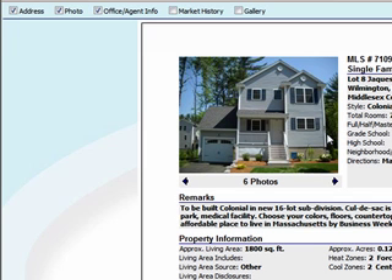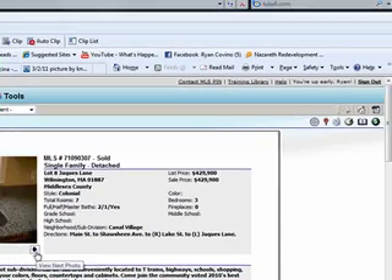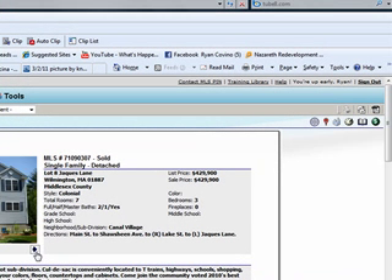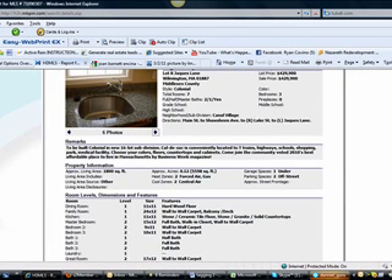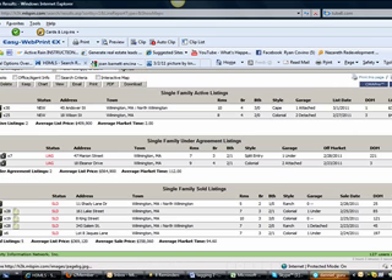Lot 8 Jack Lane is over by the Shawsheen School — it's a new 16-lot subdivision. There are some attached single families and some standalone single families, but they're all new construction. $429k is what it sold for, and $429k is what it came on for. It took about 200 days, and they were able to get that asking price after that market time.